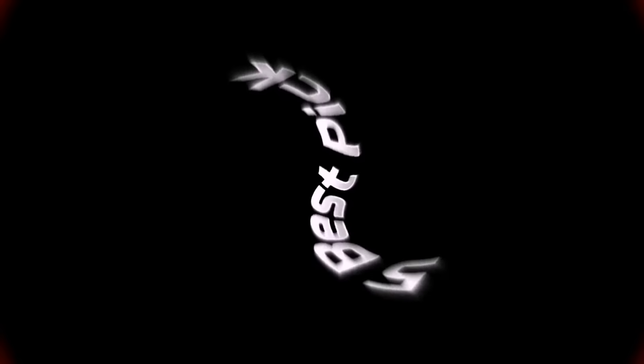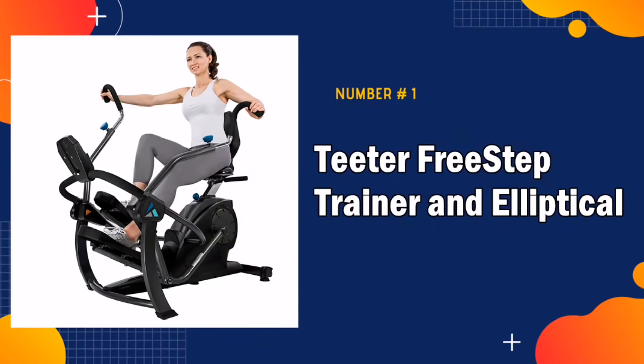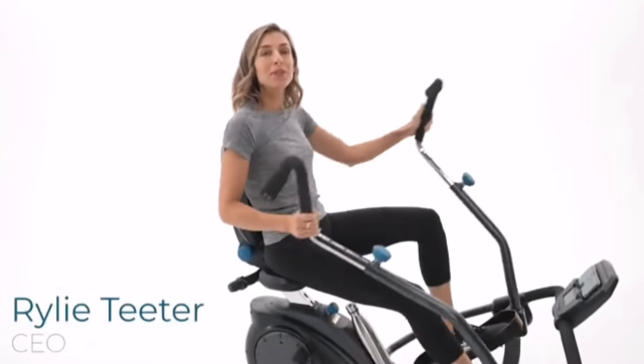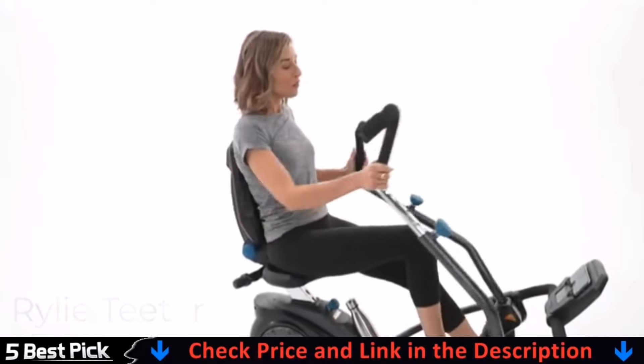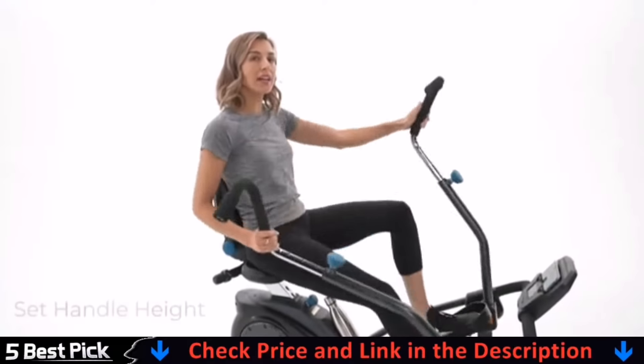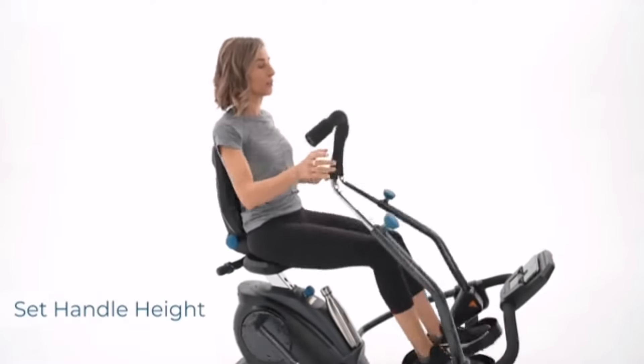So, without any delay, let's get started. Our number one pick is Teeter Free Step Trainer and Elliptical. This is the best exercise bike for seniors in this list. The Teeter Free Step brings a new level of ease to exercising in your own home with a stress-free, zero-impact cardio and strength workout.